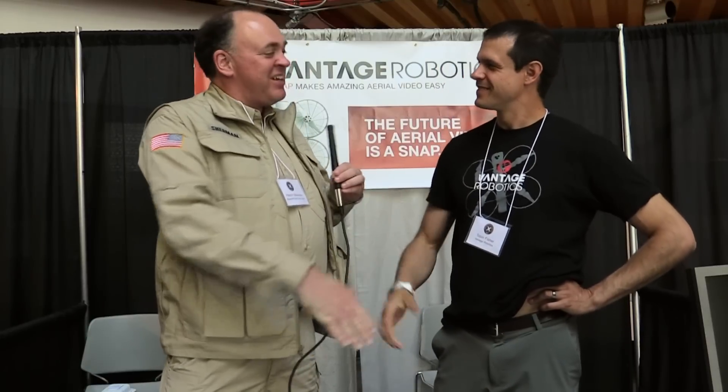Roswell Flight Test Crew here at the Drones Data X conference in San Francisco, talking to Tobin Fisher, founder and CEO of Vantage Robotics. You've got a little quadcopter here which looks really sweet — why don't you tell me about it?